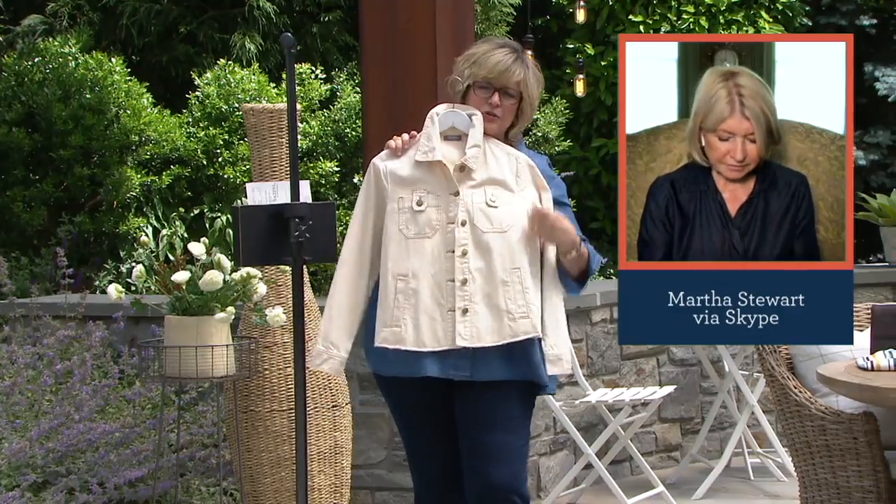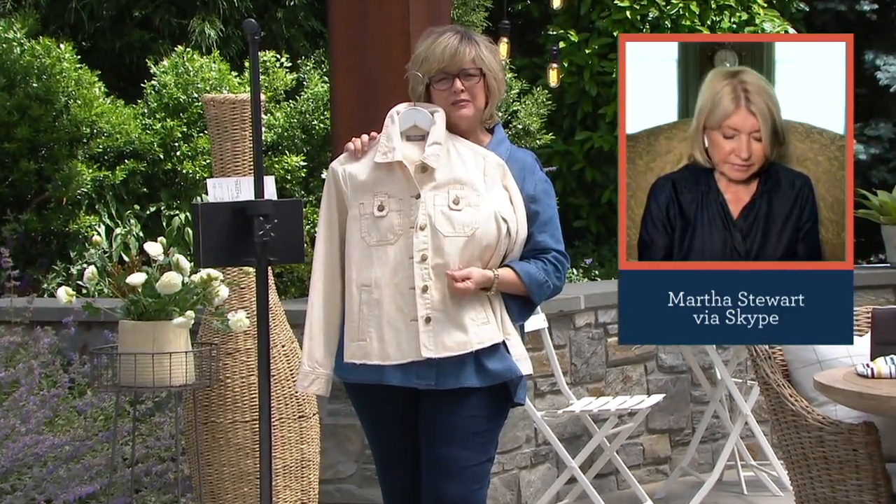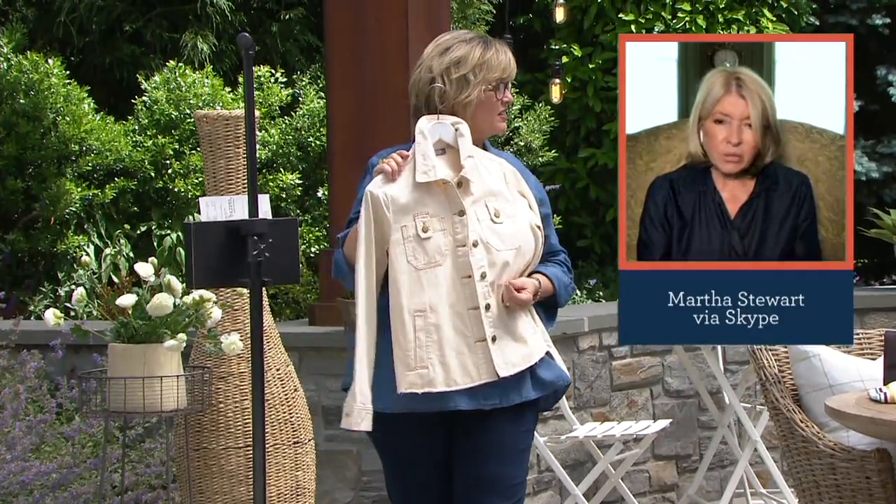A stand collar in the back. Beautiful color. How would you describe this color? It's almost like a warm khaki, almost like a chamois kind of a color. Well, it's like a biscuit color.